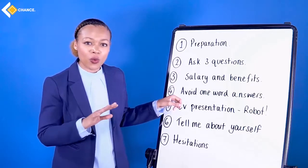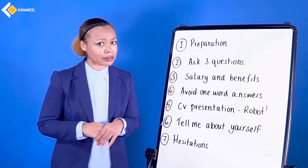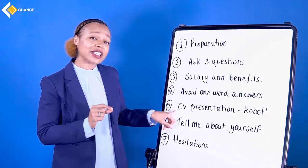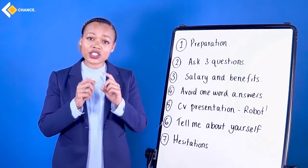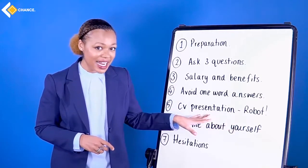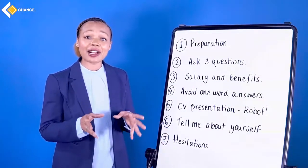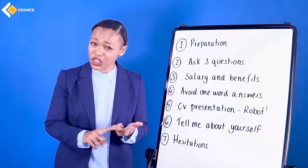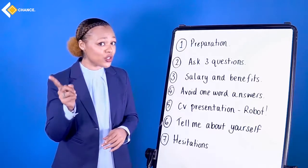Number four: avoid one-word answers. If asked 'Do you think you have the relevant experience for this job?' don't just say 'Yes' or 'No' — explain why. You need to fill in these answers. Number five: CV presentation. Don't go through your entire CV — the interviewer has already read it and that is why you are being interviewed. They know about you. This is not a presentation. Think about what you are good at and go with that. Number six: tell me about yourself — professionally. I don't want to hear about your pets, your last vacation, your children, or your relationship. Tell me about your professional experience and where you see yourself in the future.